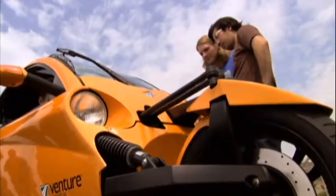It's our only prototype — it's the only one. It's a hand-built vehicle.